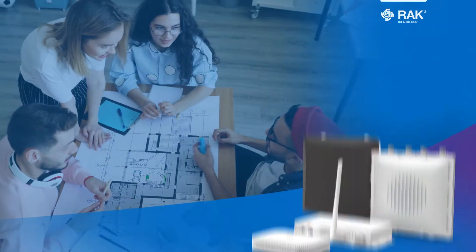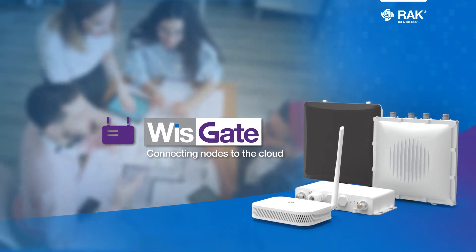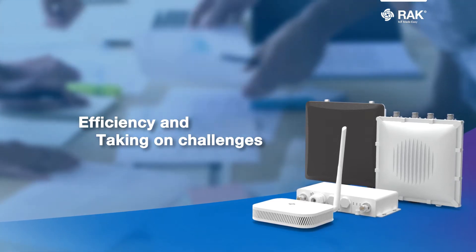RAK Wireless is firm in making IoT easy, and the WISGATE Edge Gateway series makes this possible. Designed with features to equip solutions in highlighting efficiency and taking on challenges.